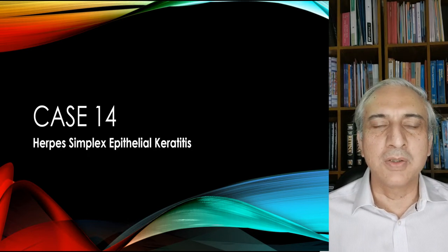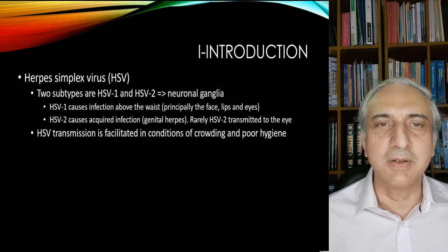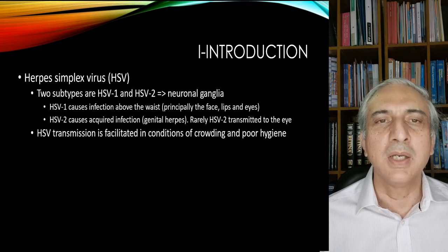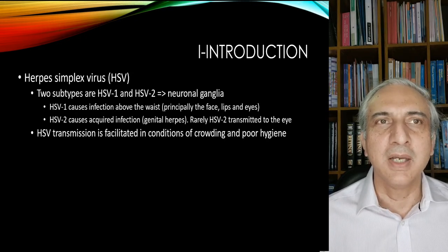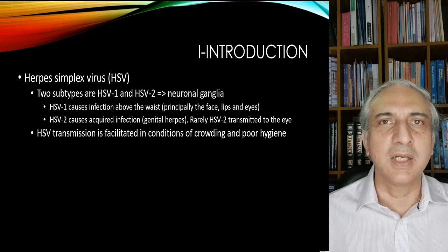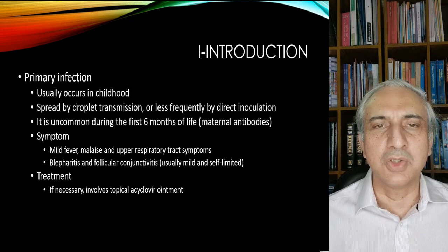Before going on to the case, I'll just quickly outline that herpes simplex virus can be of two types: HSV1 and HSV2. HSV1 is basically above the waist and HSV2 is below the waist — genital herpes. HSV transmission is facilitated in conditions of crowding and poor hygiene. The primary infection is supposed to occur in children, although it can occur in older life as well. It is spread by droplet infection and is uncommon during the first six months of life because of maternal antibodies. The symptoms are mild fever, malaise and upper respiratory tract infection.